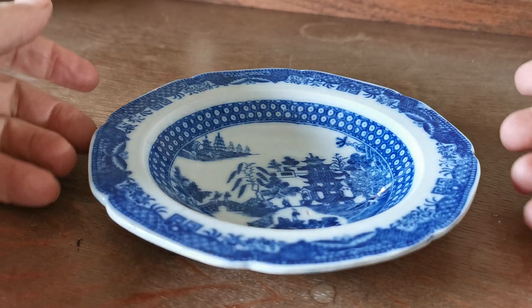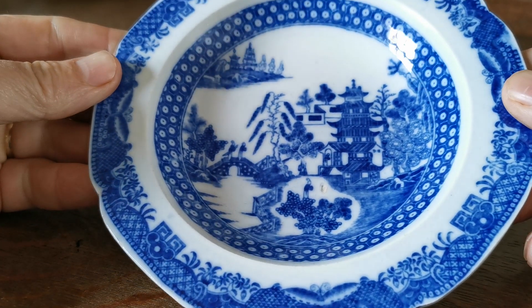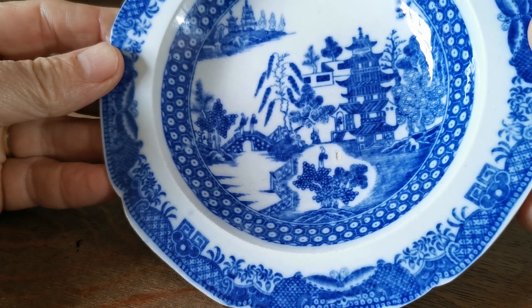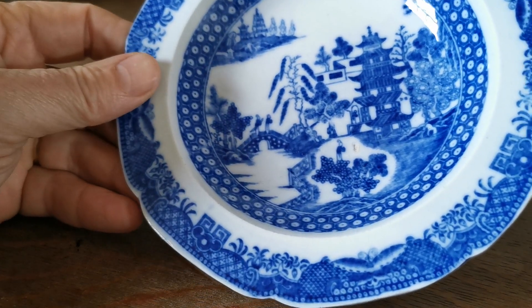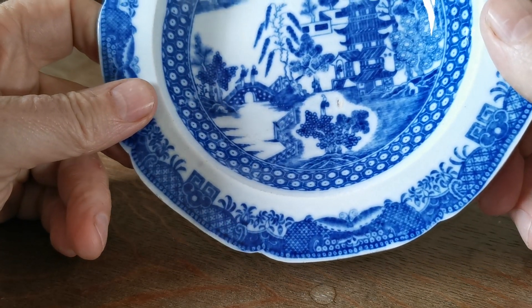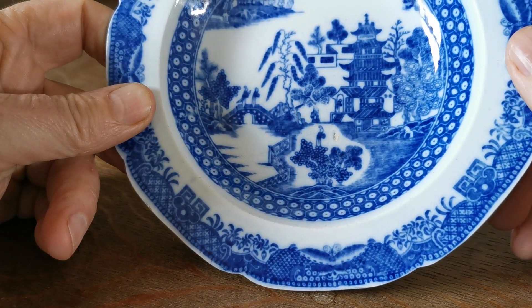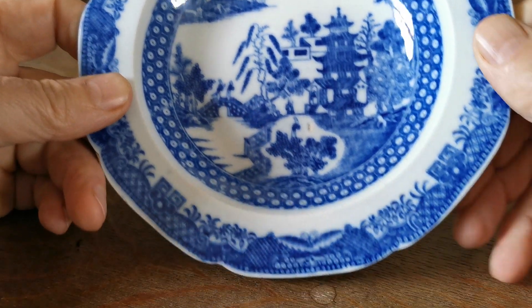Well I really like this little dish — pearlware, got some age to it, beautifully manufactured. It's not blue willow; it is temples or brosley because there's no birds on it and there's only two figures crossing the bridge. It is probably two temples, and these details on the far stretch of landscape are temples as well.